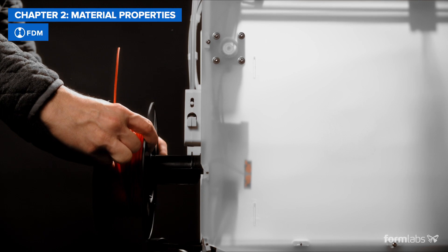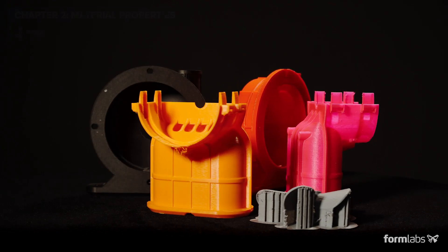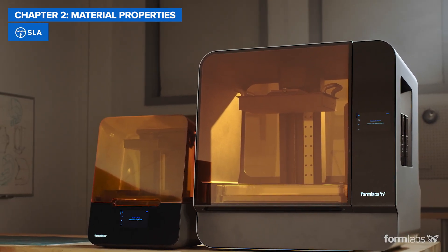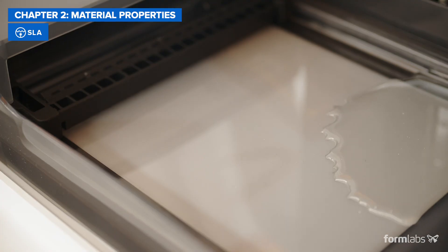FDM 3D printers use thermoplastic filaments such as ABS, PLA, and various blends. SLA printers create plastic parts from a variety of thermoset resins, each formulated to match the characteristics of common plastics.